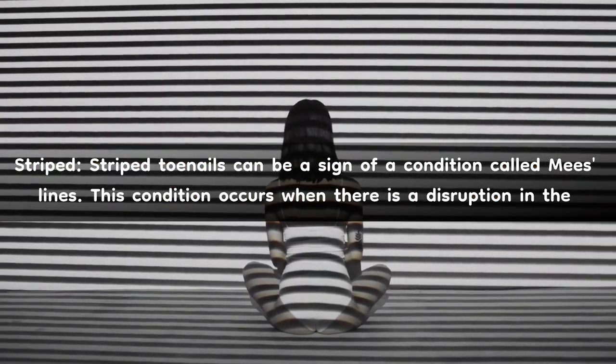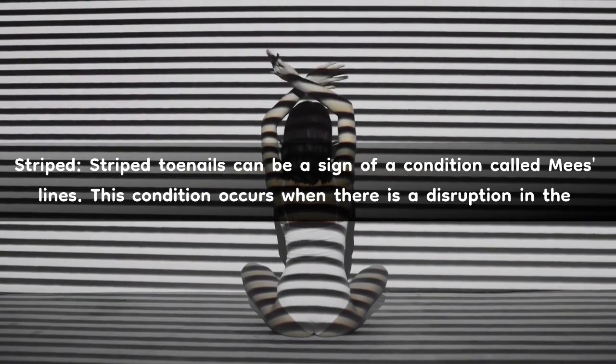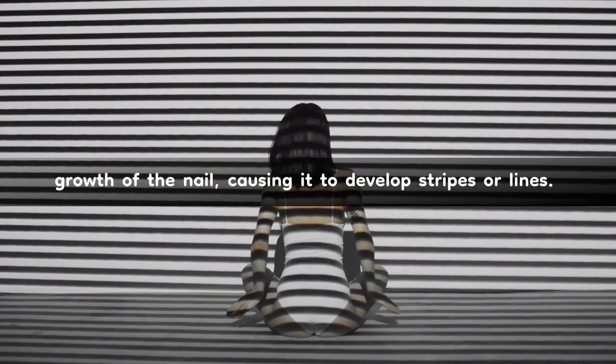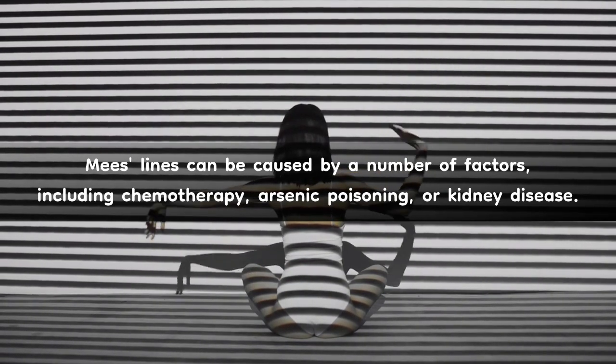Striped. Striped toenails can be a sign of a condition called miselines. This condition occurs when there is a disruption in the growth of the nail, causing it to develop stripes or lines. Mies lines can be caused by a number of factors, including chemotherapy, arsenic poisoning, or kidney disease.